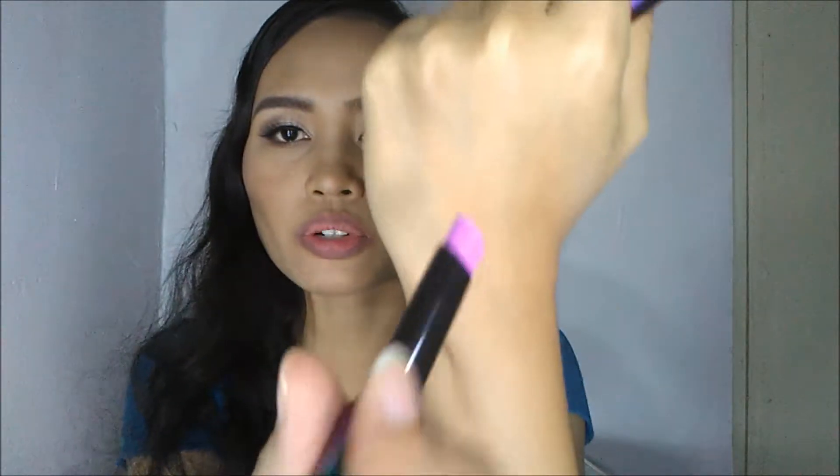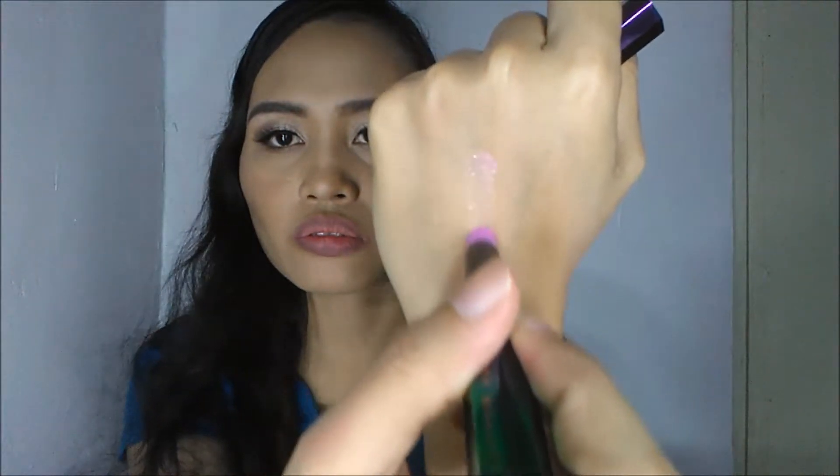Okay, so now let's try this lipstick. First, let's swatch it here. It's really pink.